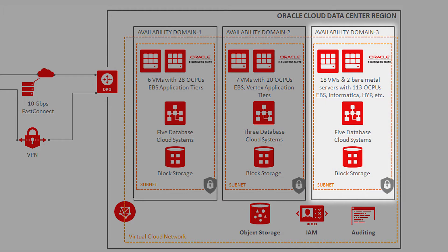In our third availability domain, we have 18 VMs and two bare metal servers with 113 OCPUs supporting EBS, Informatica, Hyperion, Laboratory Information Systems, and all the one-off bolt-ons. That uses five database cloud systems and block storage. We chose this model because if any one availability domain goes down, we continue to operate.